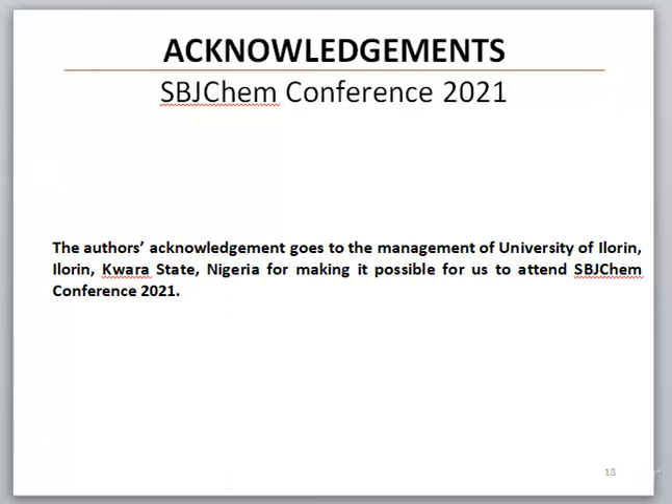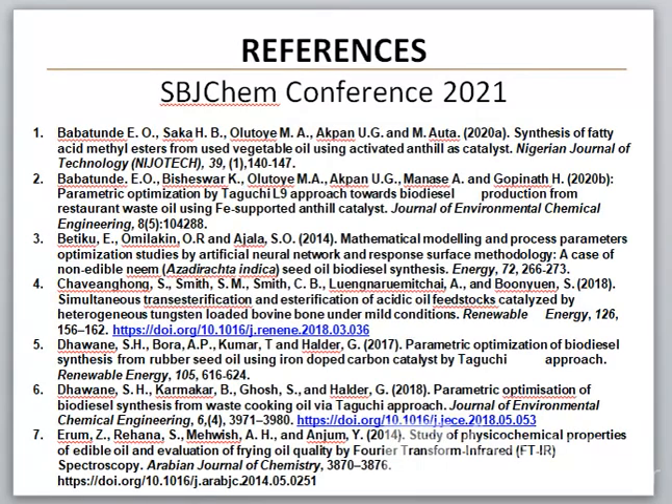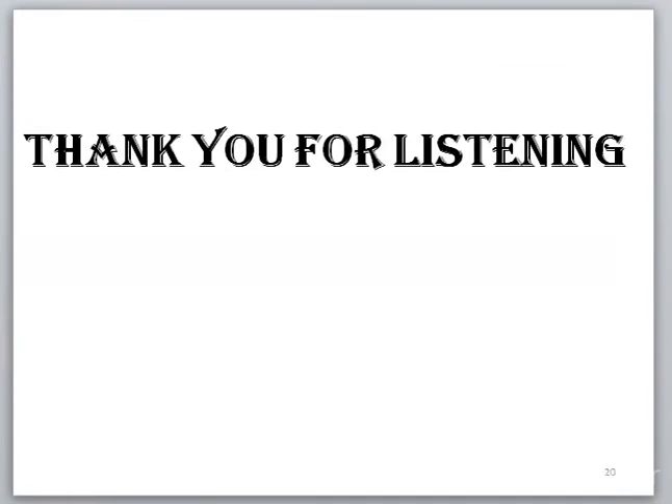The authors' acknowledgement goes to Mannington University of Eloran-Kwara State, Nigeria, for making it possible for us to attend SBJ-Chem Conference 2021. These are the references used. Thank you for listening.